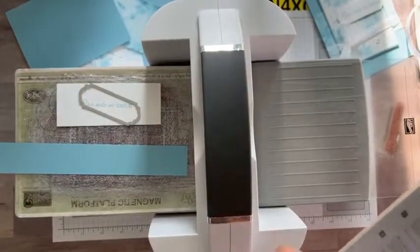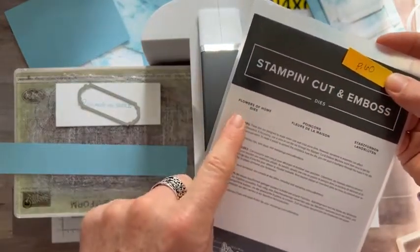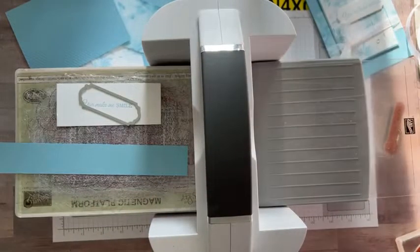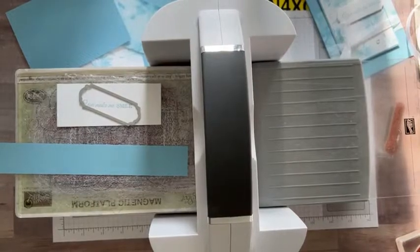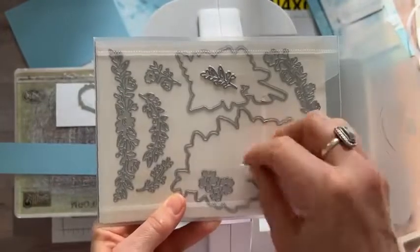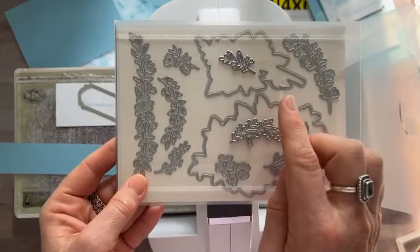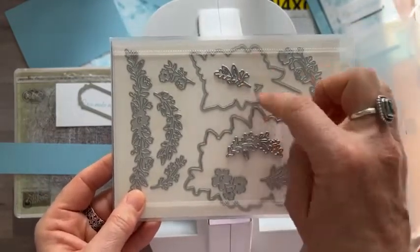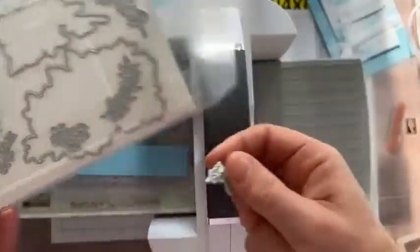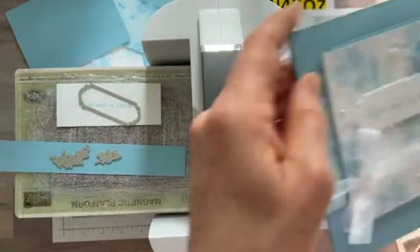The other fun thing I have to show you — on page 60 of the catalog, the Flowers of Home dies. These are another beautiful set of dies that give you lots of little detail. We're going to cut Balmy Blue — just these little spriggy, leafy pieces — right out of the Balmy Blue cardstock.